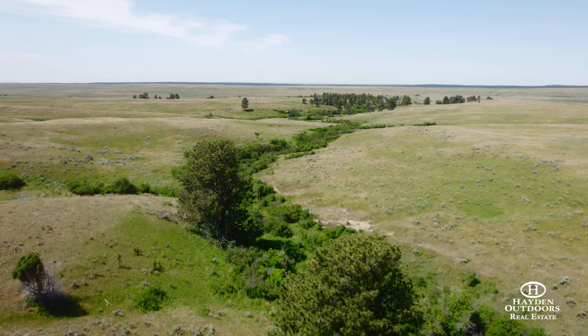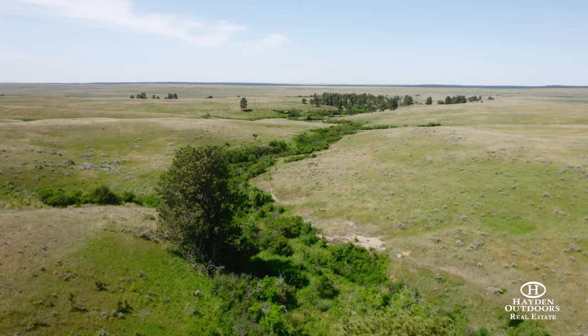This is a great ranch. For more information on Arch Creek Ranch or any others, go to HaydenOutdoors.com.